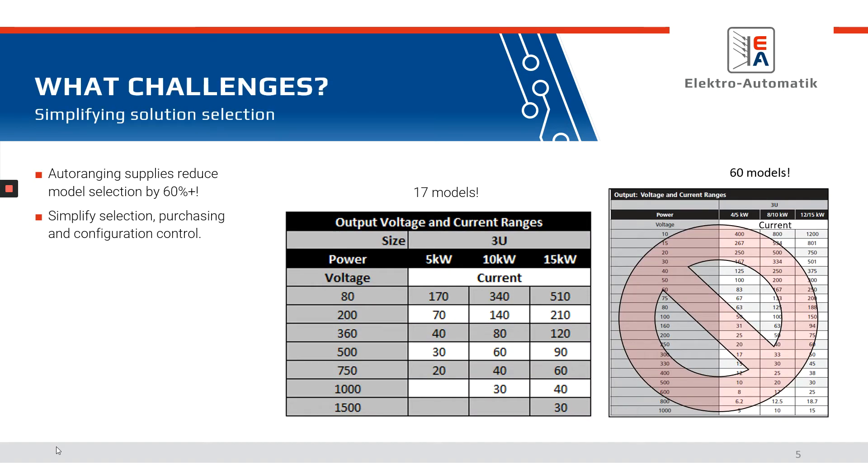When you start looking at auto-ranging power supplies, taking those 60 models — because you don't have so many voltage and current combinations — the model selection is greatly reduced. A lot of times what comes with that is it simplifies purchasing. You have one model number, say a 750 volt, that covers all those different applications. Configuration control, when looking at ATEs, being able to limit the number of models improves serviceability and keeps consistency throughout your test stands.